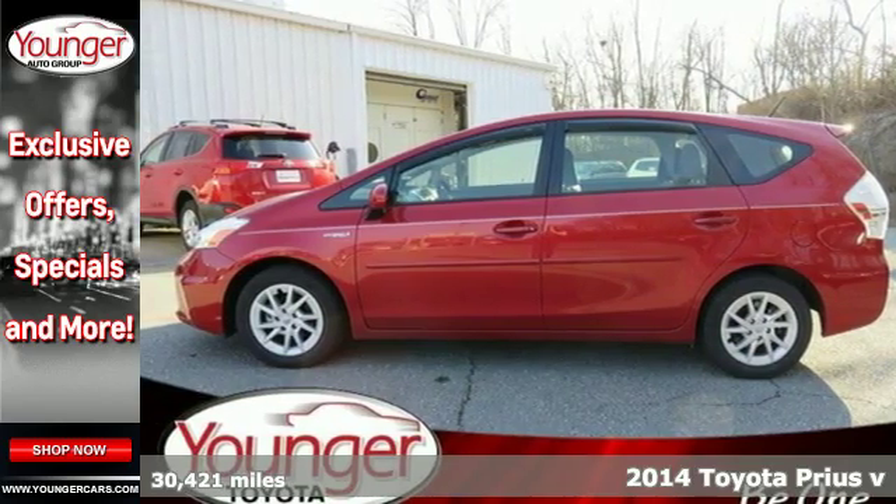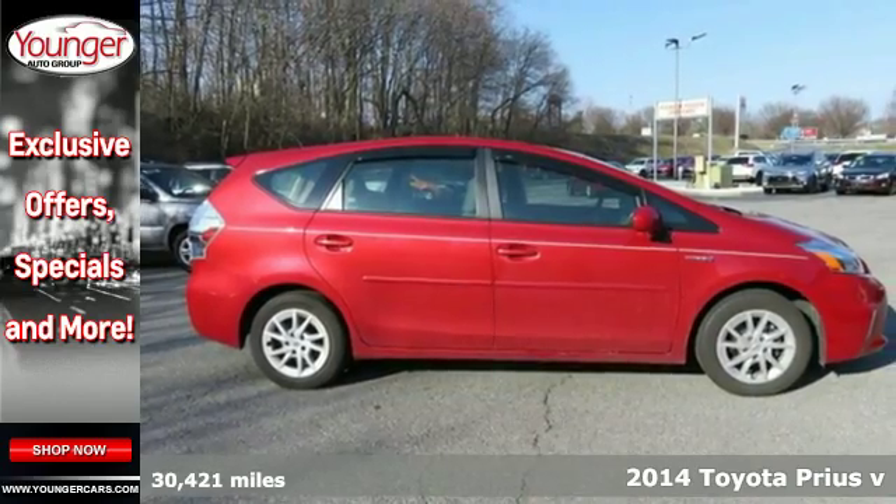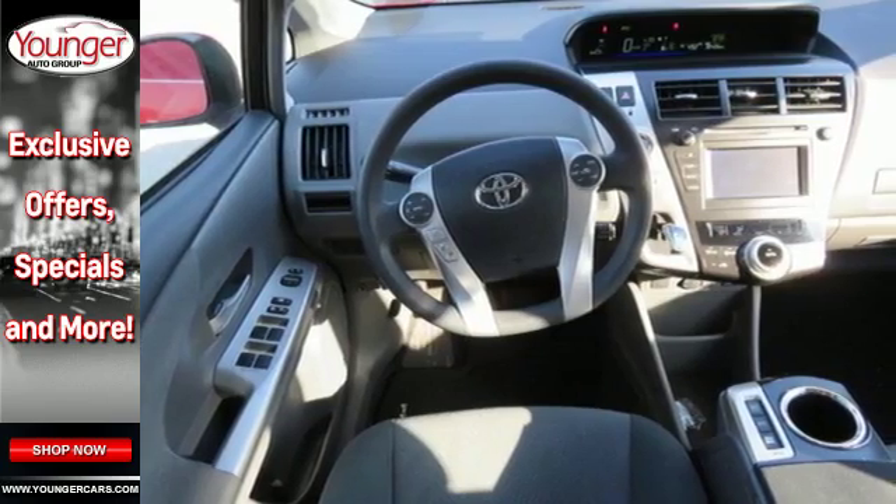It's a 2014 Toyota Prius V — family and environmentally friendly, this hybrid exceeds expectations. You won't be using gas when you don't need to, with a continuously variable transmission.